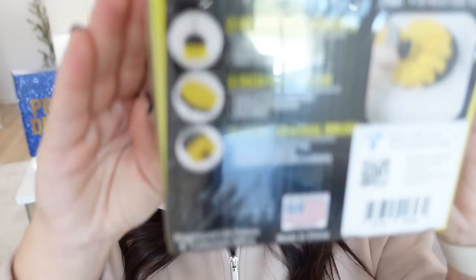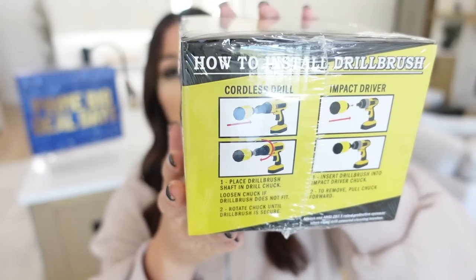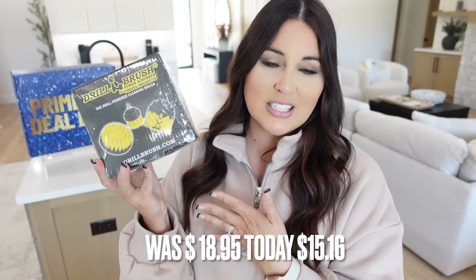I've had a drill brush set like this since two houses ago — it takes the scrubbing right off your plate. These are brushes that hook onto a drill. Maybe your bathtub is bad, your shower needs work, or your stove is really grimy — you hook these on your drill and let it do all the work. We use these all the time for so many different issues. It's also a really good gift for a guy because you're giving them tools but then they have to help you clean. Originally $18.95, today it's $15.16.